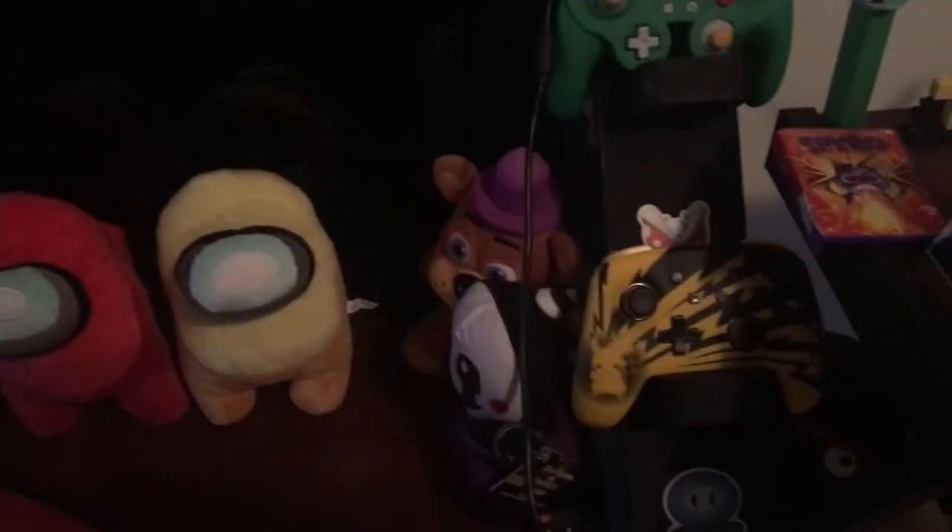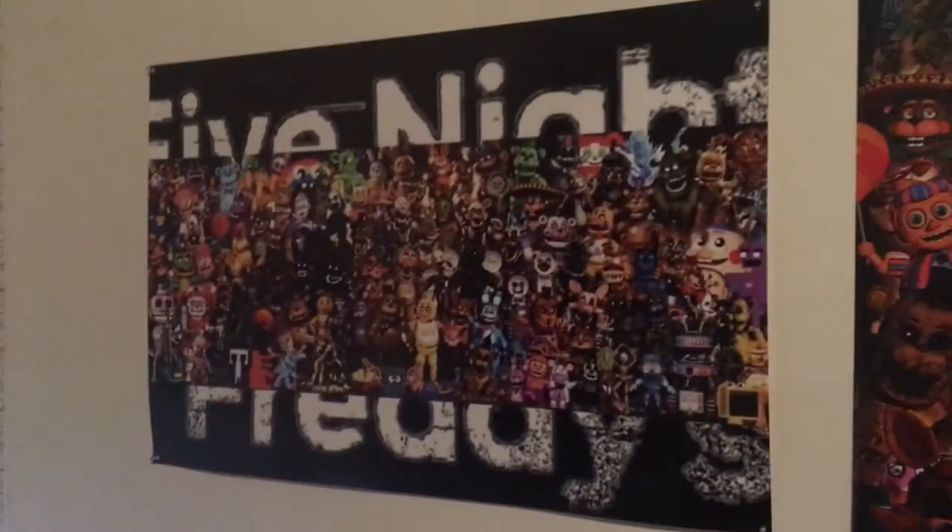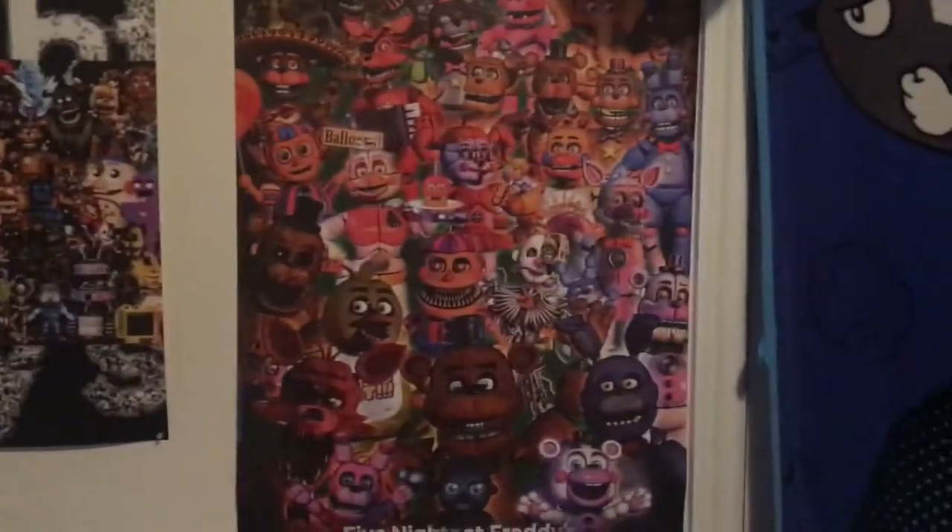Some nice plushies, FNAF plushies, a Pokemon plush, the Piranha Plant lamp with my modded Wii with some stickers. My remotes for the LED lights. There are some Pokemon cards I hung up, as well as a picture and a frame of the Security Puppet plush unboxing. Another Ultimate FNAF poster I had, and another FNAF poster. Some more FNAF balloons.